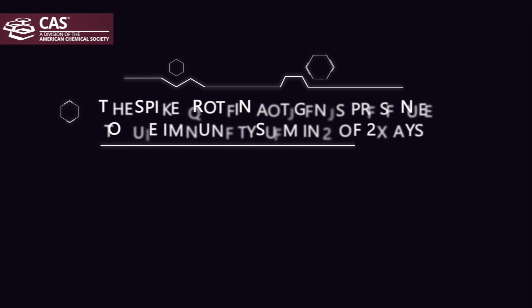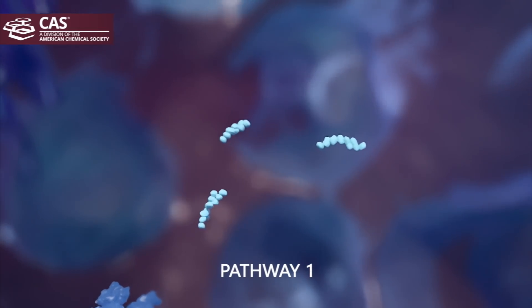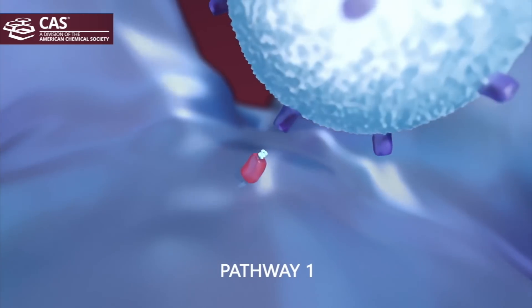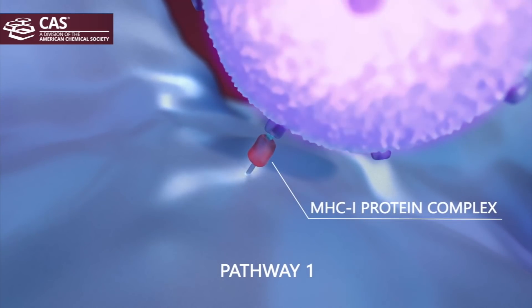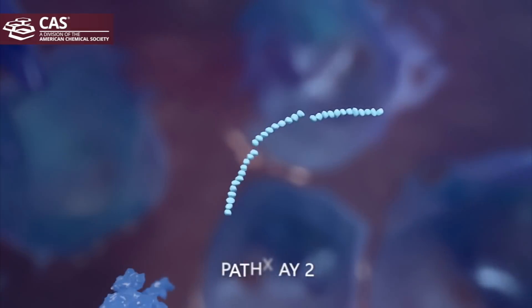The spike protein is then presented externally in one of two ways. In the first pathway, the spike protein is broken down into fragments that bind to a molecule called MHC, or Major Histocompatibility Complex class 1. This complex brings the fragment to the cell surface, where it encounters and binds to a cytotoxic T cell known as a CD8 cell, which is responsible for cell killing and produces long-term memory for immunity.